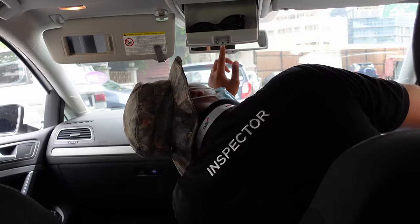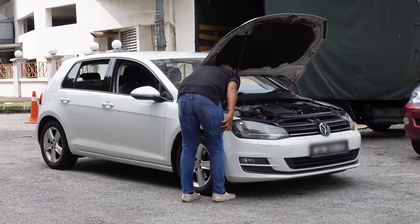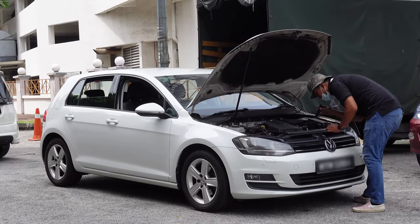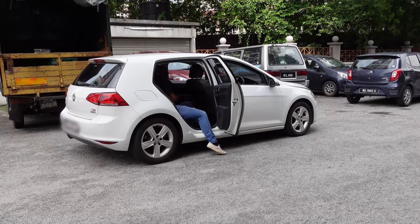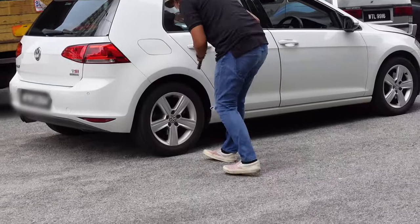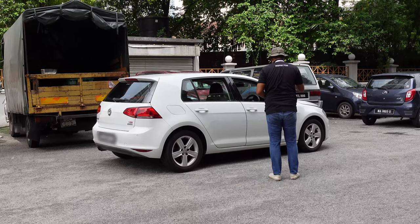He climbed into the back seat to check the condition of the cushions and headliner, then inspected each and every body panel for dings or scratches. The only test drive he did was drive the car to the end of the road, make a three-point turn, and drive it back — about 30 seconds tops, so I'm not sure if that can really be considered a test drive.